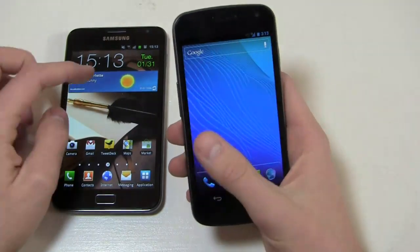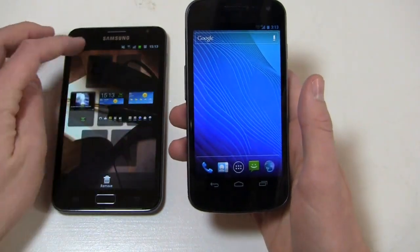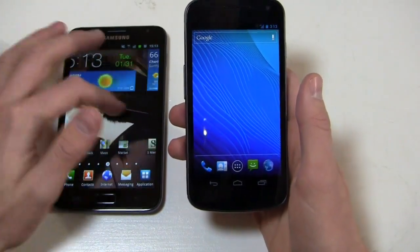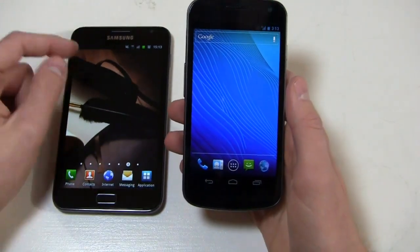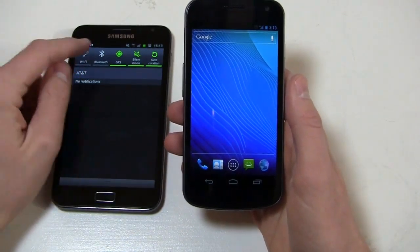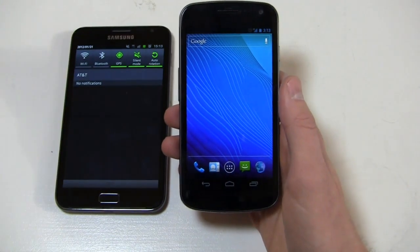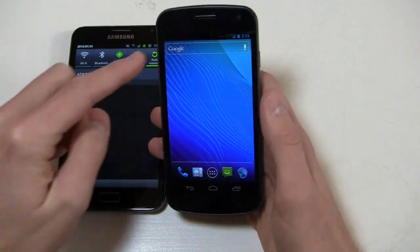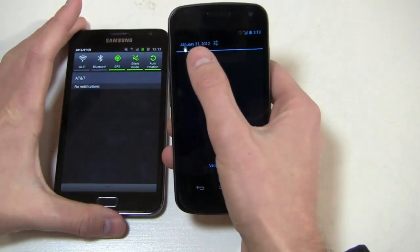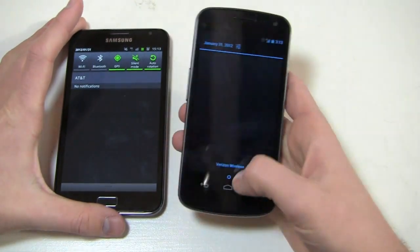You get five home screens on the Galaxy Nexus versus seven on the Galaxy Note, where you can use TouchWiz features like pinch to zoom out to select different screens. The notifications bar on the Galaxy Note has toggles at the top for Wi-Fi, Bluetooth, GPS, silent mode, and auto rotation. In Ice Cream Sandwich the notifications bar shows the date, the network ID, and a shortcut to settings.